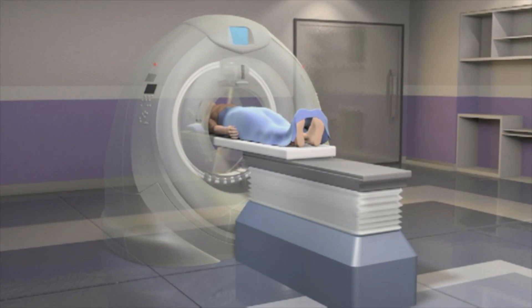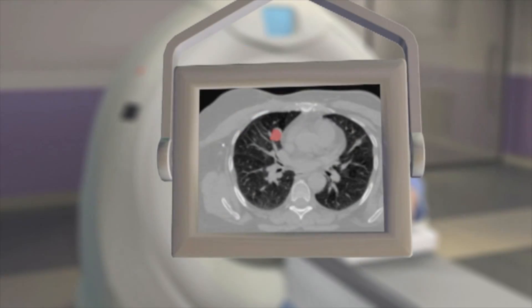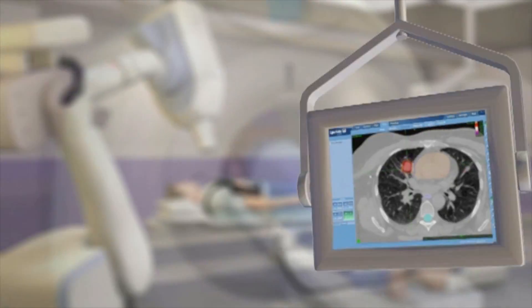After those markers are placed, we usually wait about a week, then have the patient come back in for a chest x-ray just to verify those markers are still there. After that, the patient goes through what's called a CT simulation, and they get a CAT scan of the area we're going to treat, which is the chest, and we implant that CAT scan into our treatment computers.